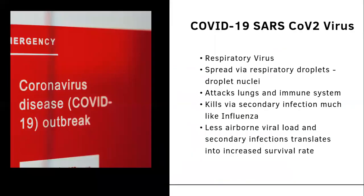COVID-19 — SARS-CoV-2 — is a respiratory virus that spreads via respiratory droplets, attacks the lungs and immune system, and kills via secondary infection, much like influenza. A lower airborne viral load and fewer secondary infections translates into increased survival rates.